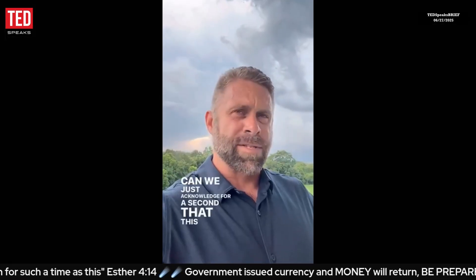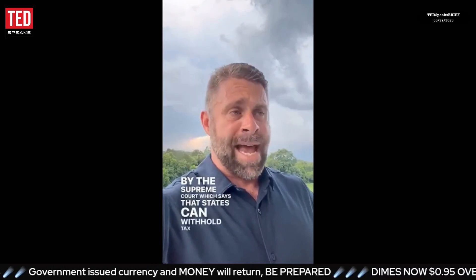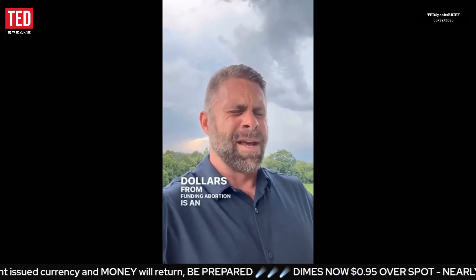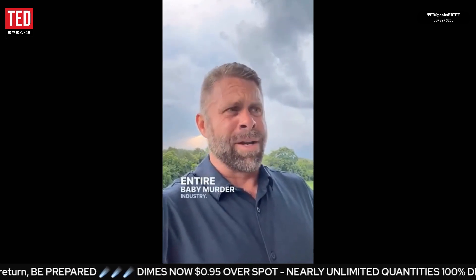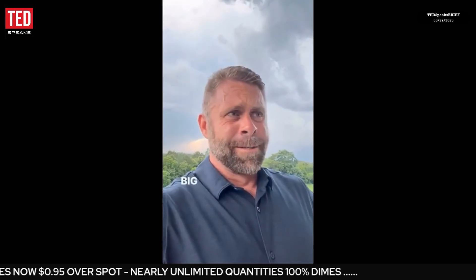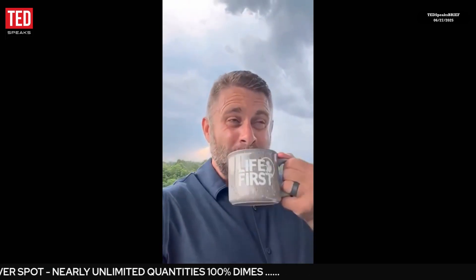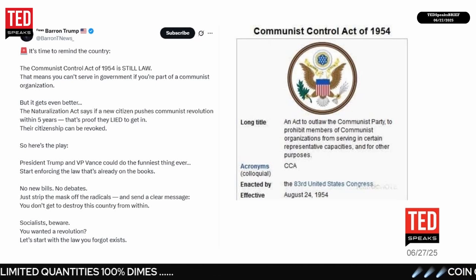This 6-3 decision by the Supreme Court, which says that states can withhold tax dollars from funding abortion, is being called an incredible blow to the abortion industry, not to mention the politicians that Planned Parenthood regularly donates to. It's being described as a big win for those opposed to taxpayer-funded abortion services.